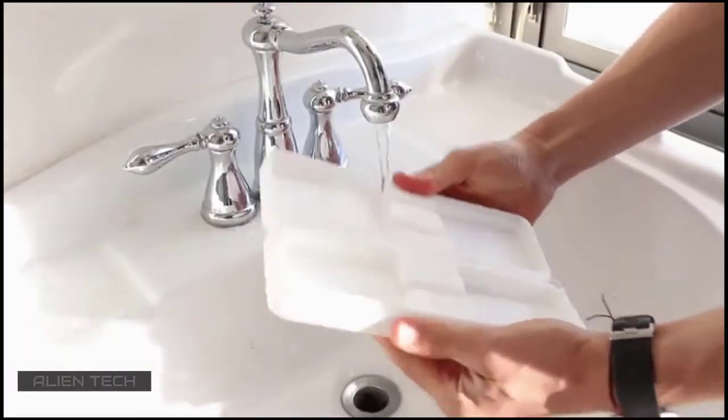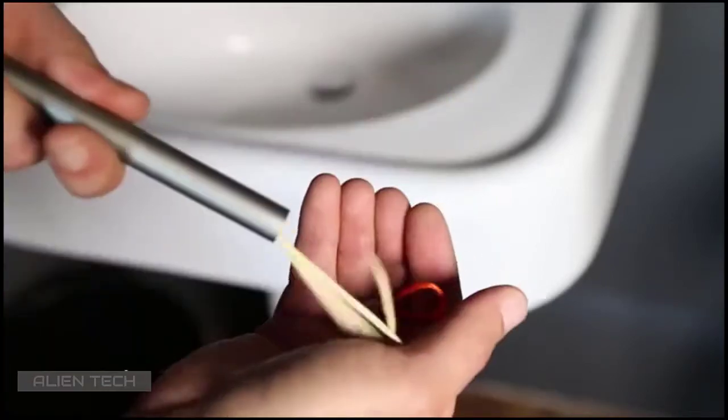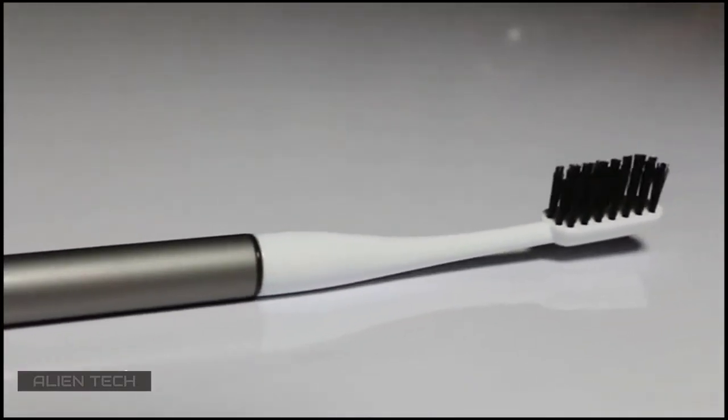It also comes with a washable and robust case so you can take it everywhere you go. The rear of the brush unscrews to hold things like toothpicks, aspirin, and matches. It's made with medical grade aluminum, polished bamboo composite, and charcoal bristles made of binchotan.